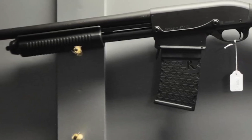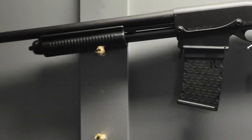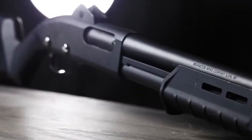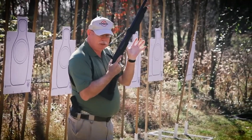The Remington 870 quickly found favor with law enforcement agencies thanks to its robustness and ability to withstand rigorous use. Its reputation as a reliable workhorse spread like wildfire, making it a go-to choice for professionals and enthusiasts alike.